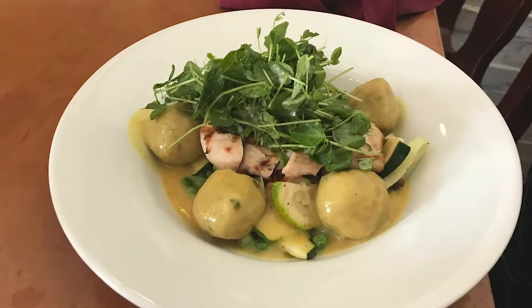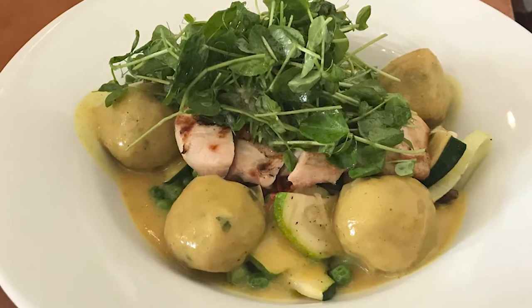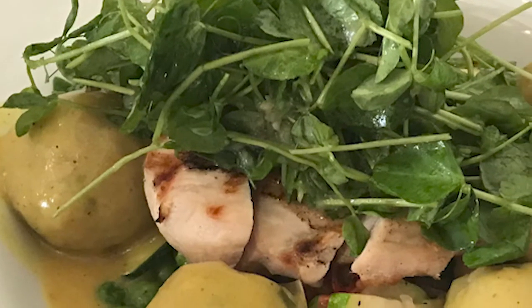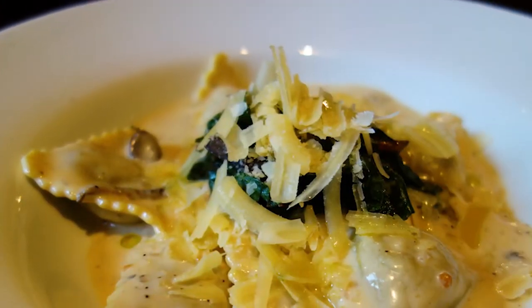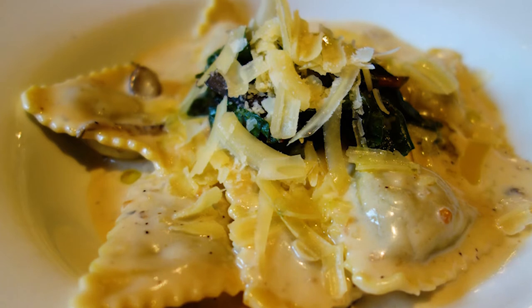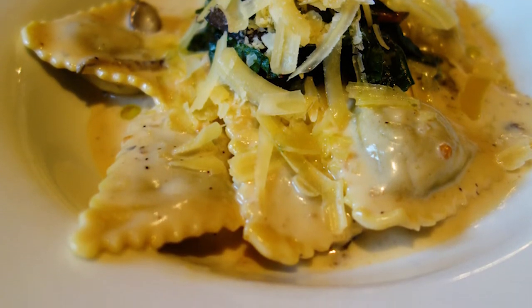Then there's the raspeballer — Scandinavian potato dumplings. This is what I got and they were delicious: handcrafted dumplings with zucchini, leeks, peas, and mushrooms in a coconut curry sauce. Last but not least, the stuffed pasta — a cheese and spinach stuffed pasta with olive oil, poached tomatoes, parmesan cream sauce, and sweet balsamic glaze.